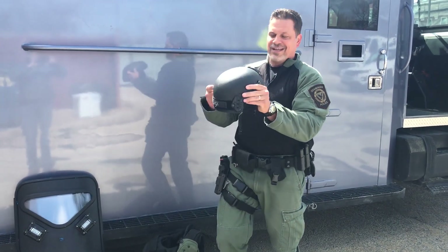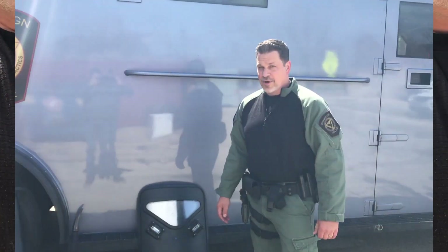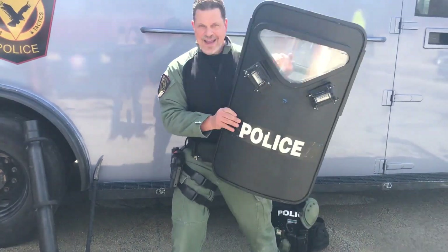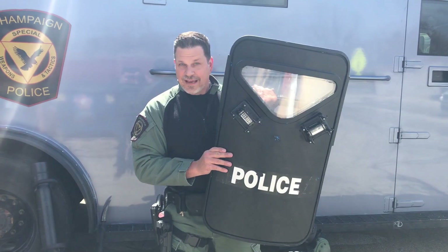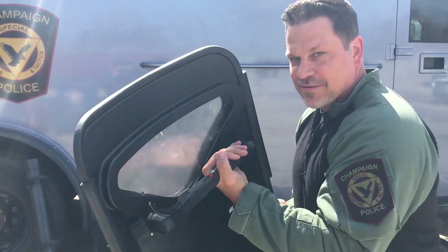I'd also wear a helmet that does a lot of the same thing with the protection. Another piece of equipment that helps keep us safe is a shield. We have a variety of these that can stop bullets, we can use a flashlight, and I can see through it while I'm on a mission.